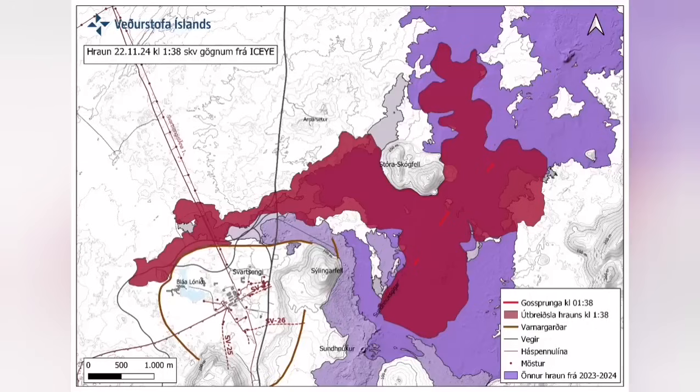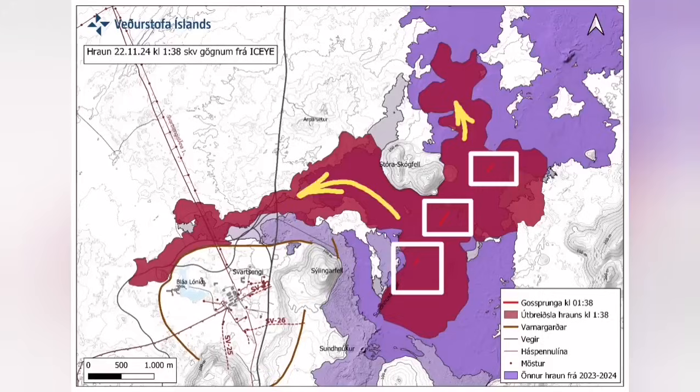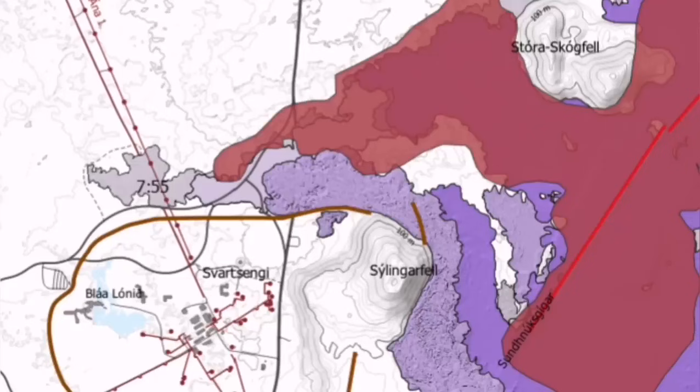It cut the road, it cut parts of the Slinger defense wall, and also the hot water supply which is needed for warming the houses in the Reykjanes Peninsula, up to the point somewhere in the capital, Reykjavik.